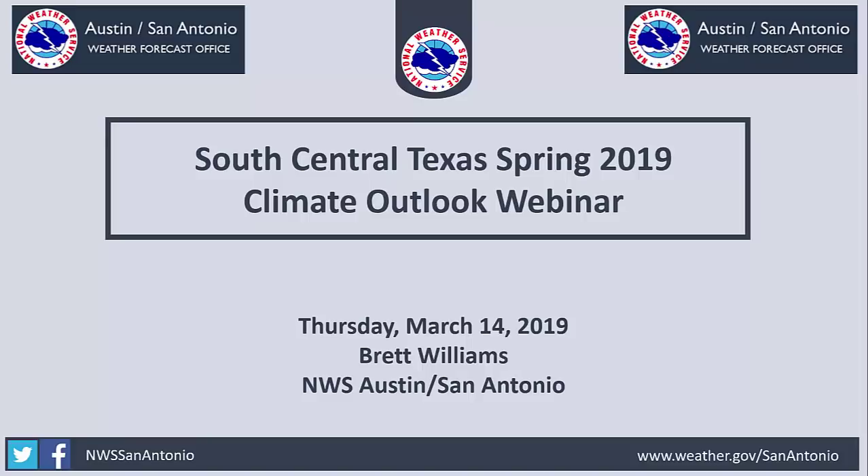Alright everybody, welcome to the South Central Texas Spring 2019 Climate Outlook webinar. Today's date is Thursday, March 14th, 2019. My name is Brett Williams. I am the climate focal point here at the National Weather Service Forecast Office in Austin, San Antonio. Let's go ahead and get started.